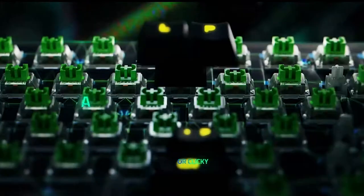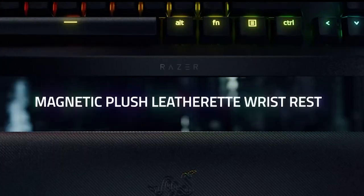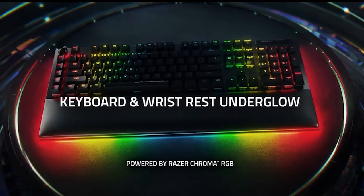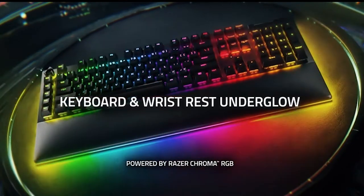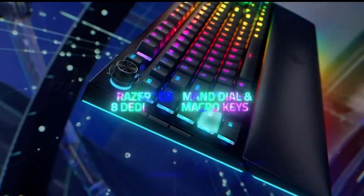Hold onto your seats, because we're talking immersion. Per-key lighting and a jaw-dropping three-side underglow sync up with your rig. And that wrist rest? It's not just plush — it's a Chroma RGB showstopper.